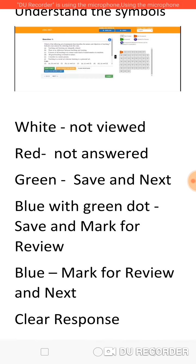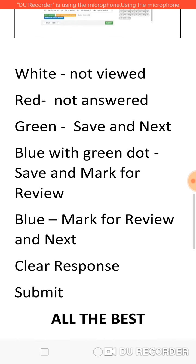One advantage of the online test is the colored buttons below the questions: 'Save and Next' in green, 'Save and Mark for Review' in yellow/blue, 'Mark for Review and Next', and 'Clear Response' in yellow. Clear Response is a great advantage — if you feel you have answered wrongly or want to change your answer, go to that question, click Clear Response, your answer will be cleared, then choose the answer you want and press Save and Next. After answering all questions, press Submit. It will go to another page asking whether you want to submit or go back to your answers — you can choose whichever you want.